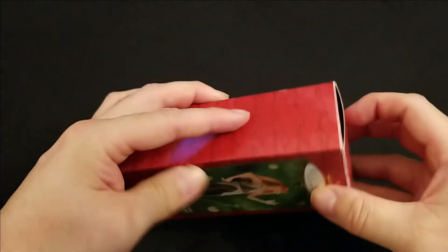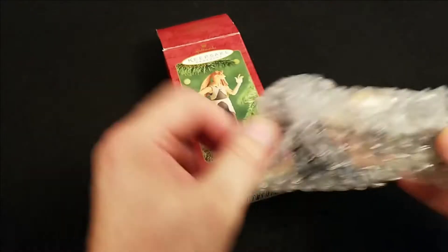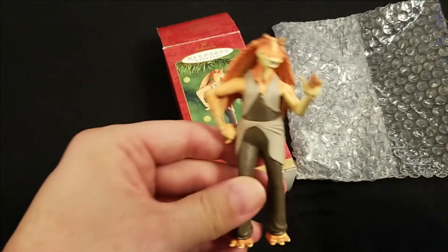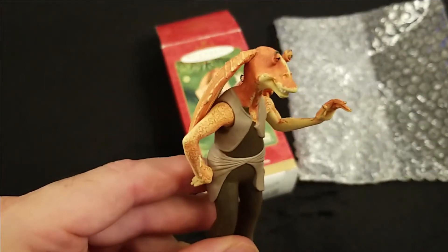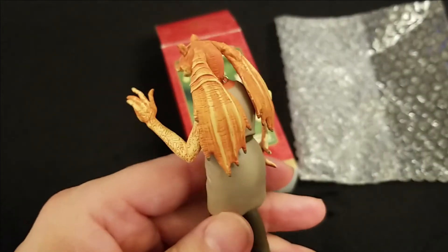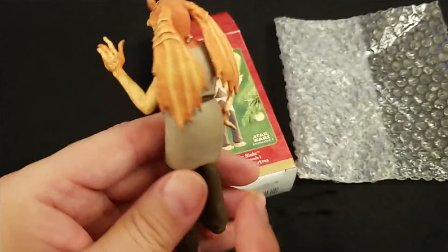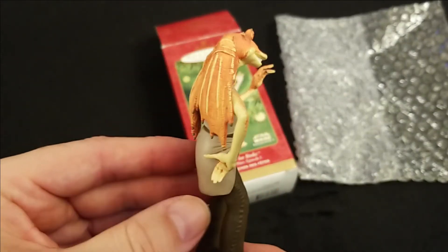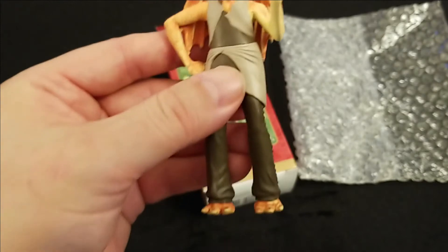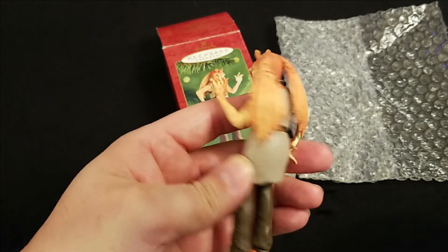So let's open it up and have a look at everyone's favorite Star Wars character, Mr. Jar Jar Binks. Okie Day! It's got the long flappy ears. It's kind of difficult to get the hook in the eye hole there, but that's where it is. So let's go ahead and put a hook on him and hang him on the tree.